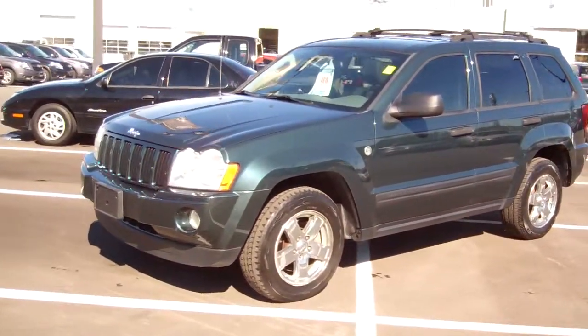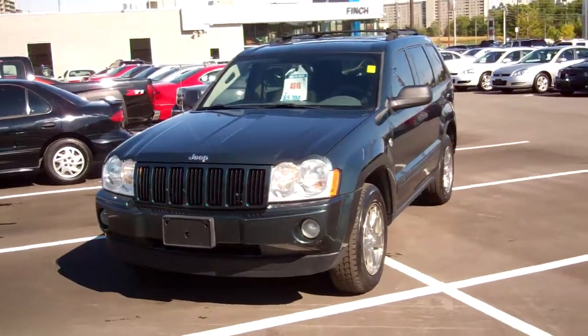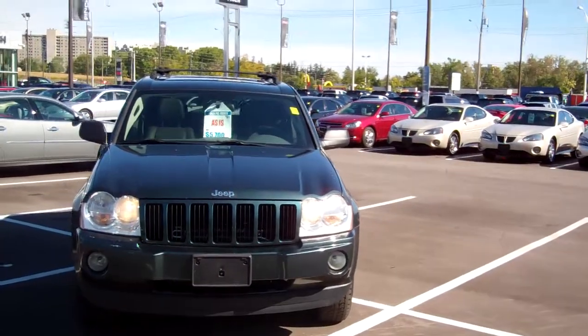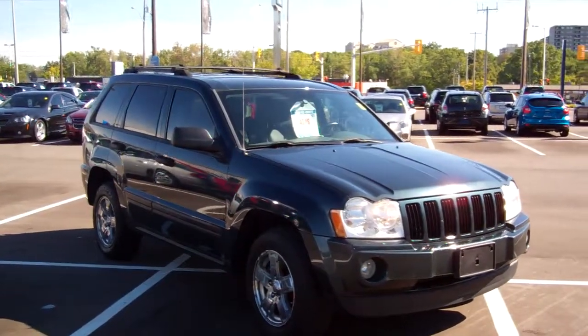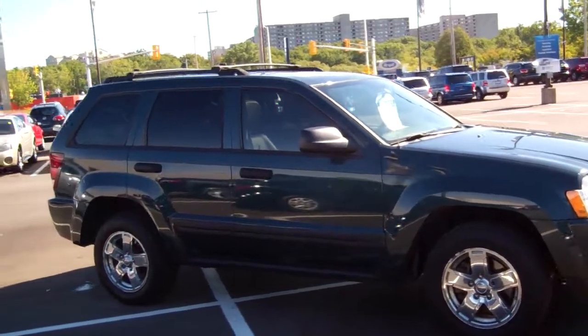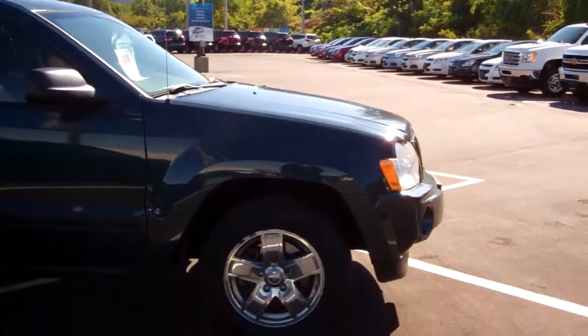Welcome to Finch Chevrolet Cadillac Buick GMC. My name is Kevin Debrita, and today I'm here with one of our recent trade-ins. This is a 2005 Jeep Cherokee with about 150,000 kilometers on it. This particular vehicle is being sold as traded, so it would still require a safety and an emissions test to license on the road. Let's take a closer look so you can see exactly what you're buying.